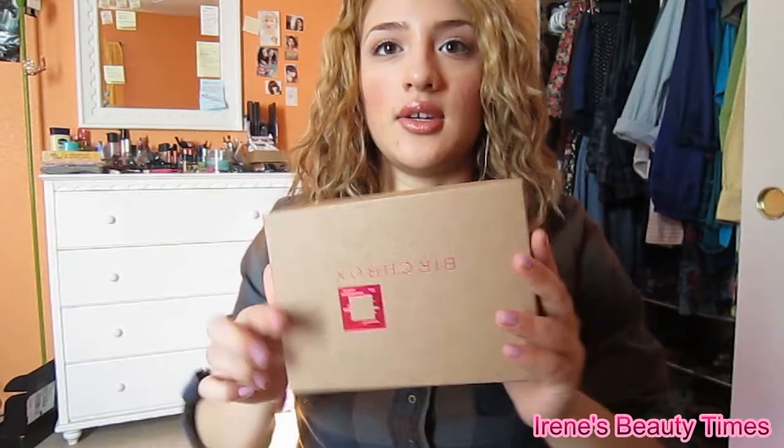So I'm going to open it. It comes in this cute little pink box, and then once you open it, it just comes apart and then it comes in this cute little cardboard box inside.